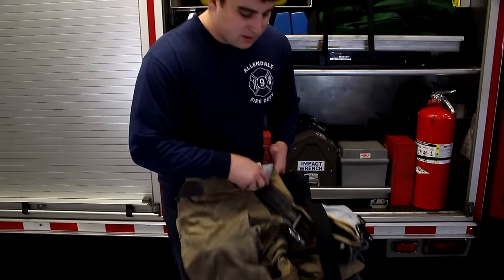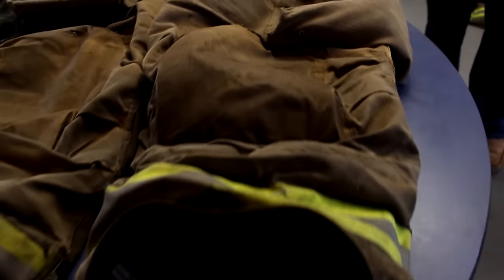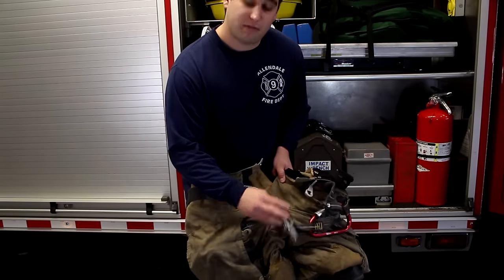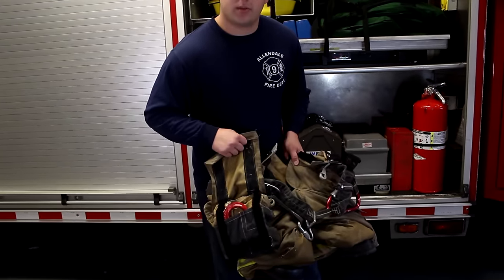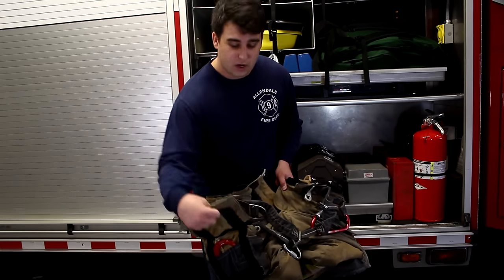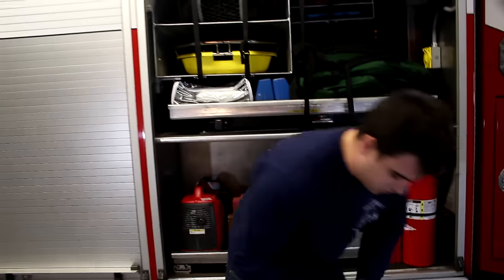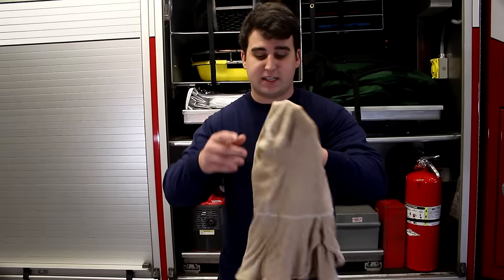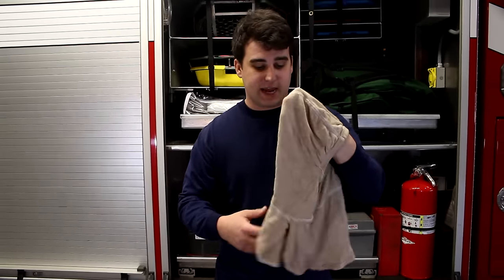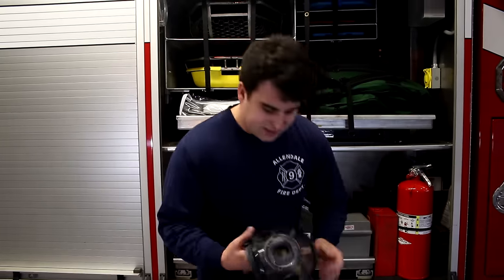I also have a harness here so if I have to go up and work on a ladder I'm able to tie off. There's also an emergency escape bag — we can put this on window sills if we need to escape through a window quickly if the fire gets out of control. Next, and very importantly, is the nomex hood. This goes over the firefighter's head and protects his neck, ears, and head — it's just another layer of protection.